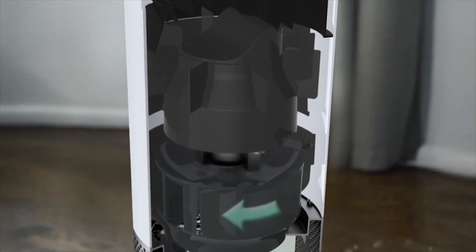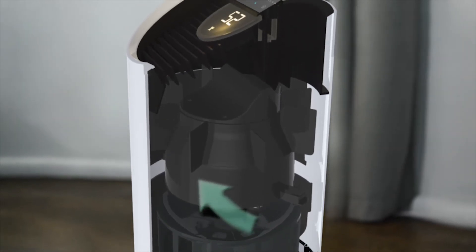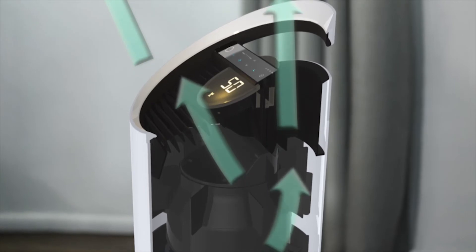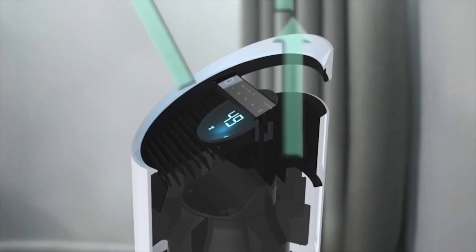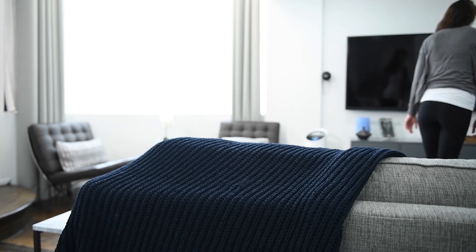PureDirect proprietary technology is designed to create a unique bi-directional airflow. These two separate air flows distribute air up to 25% faster. Combined with SensorPod, this system provides better delivery of clean air throughout your room.